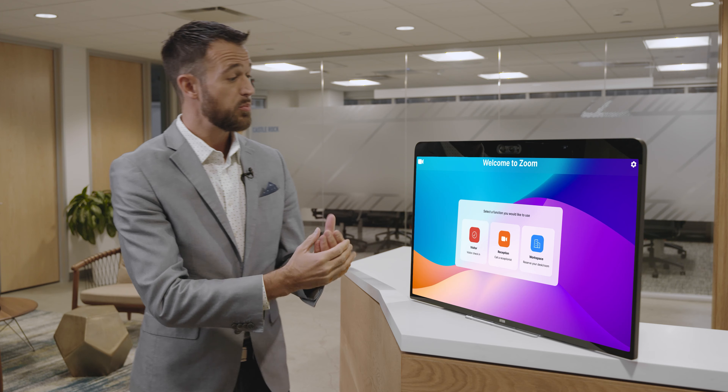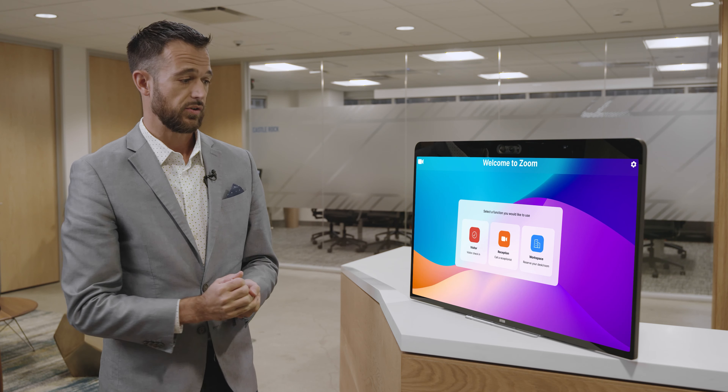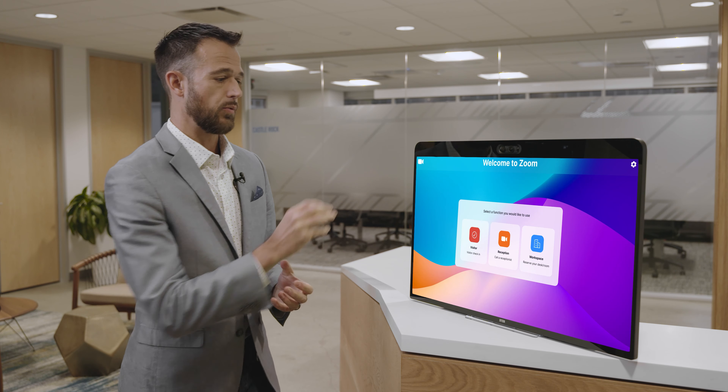What we just saw here is our virtual kiosk solution, used for a virtual reception use case. A receptionist could be in a completely separate building, floor, or even in the comfort of their own home. We're facilitating that safe transition back to the office with a focus on allowing people to work from wherever they feel comfortable.